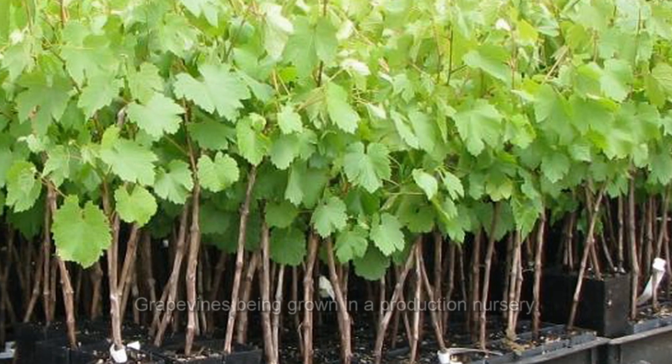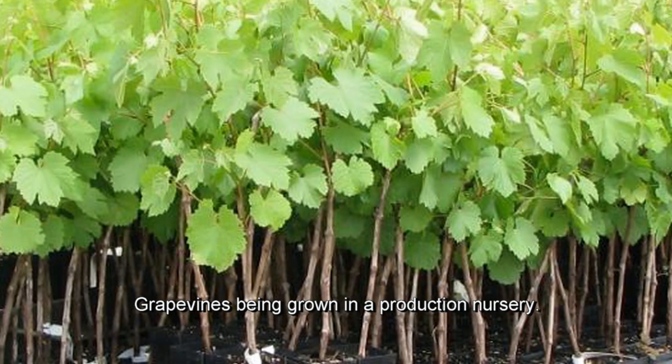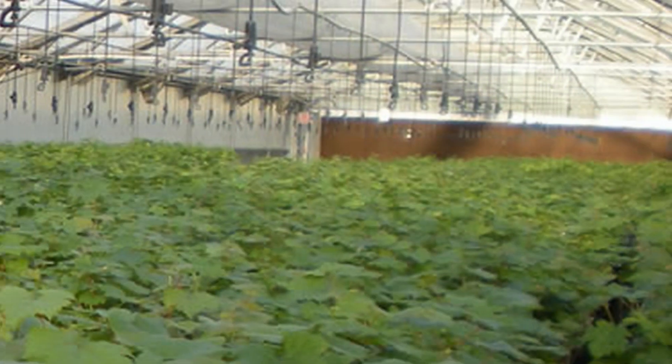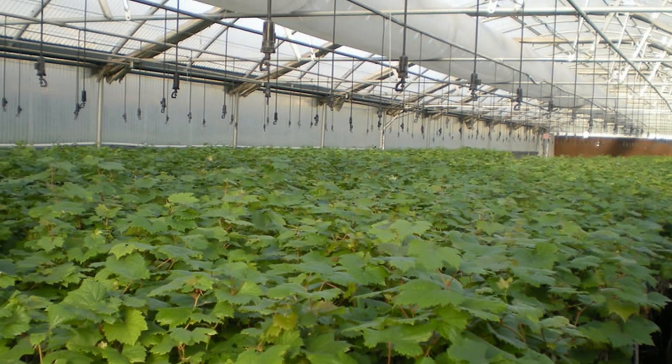That last step in the process — getting nurseries convinced that they should be accepting these materials and developing them, bulking them up for commercial sales — is tricky. They're taking a risk. They don't know what the demand will be, and they've got to plant a large number of vines before they can generate commercial material at reasonable rates and sizes.